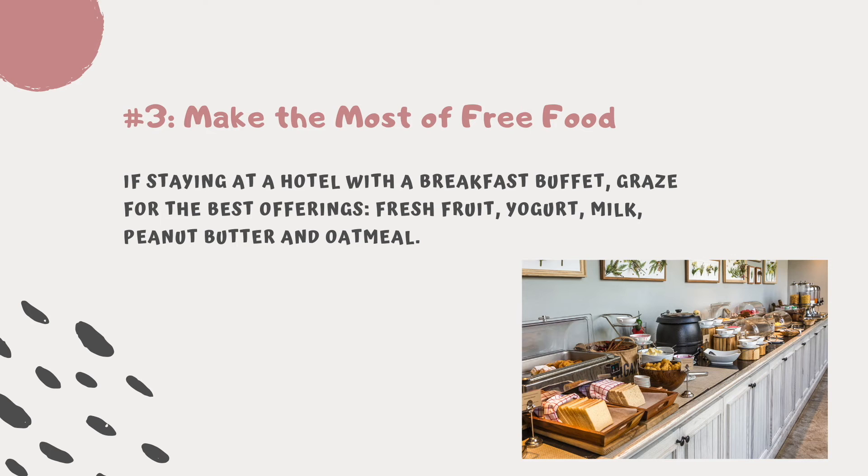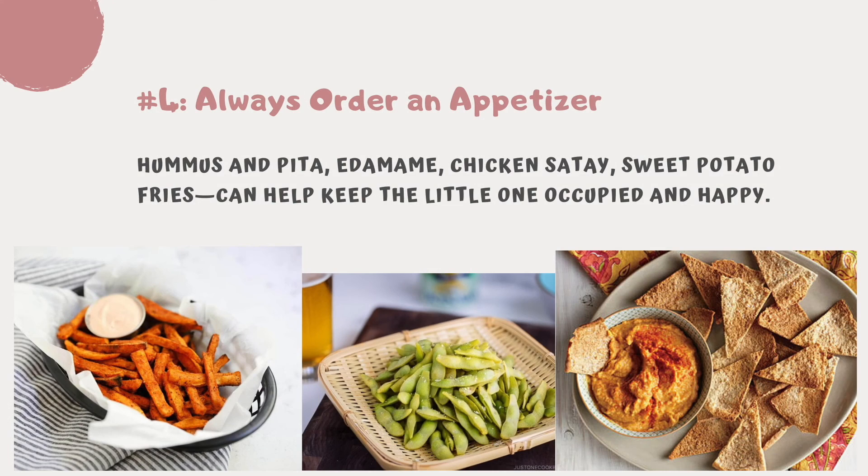Tip number three: make the most of free food. If you are staying at a hotel with an included breakfast buffet, make the most of the buffet by grabbing fresh fruit, yogurt, milk, peanut butter packets, and maybe oatmeal.